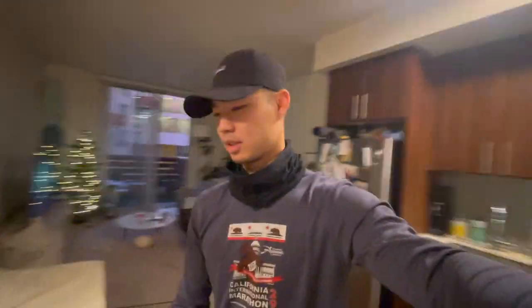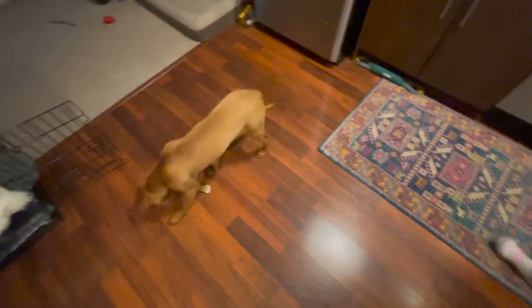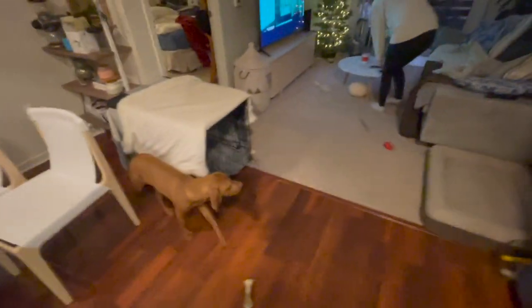Hey guys, Merry Christmas. It's Christmas in San Francisco. We have little Jax, just woke up, and Lydia. Getting ready to take Jax out on his morning run. It's supposed to rain today — there's a storm coming into San Francisco.